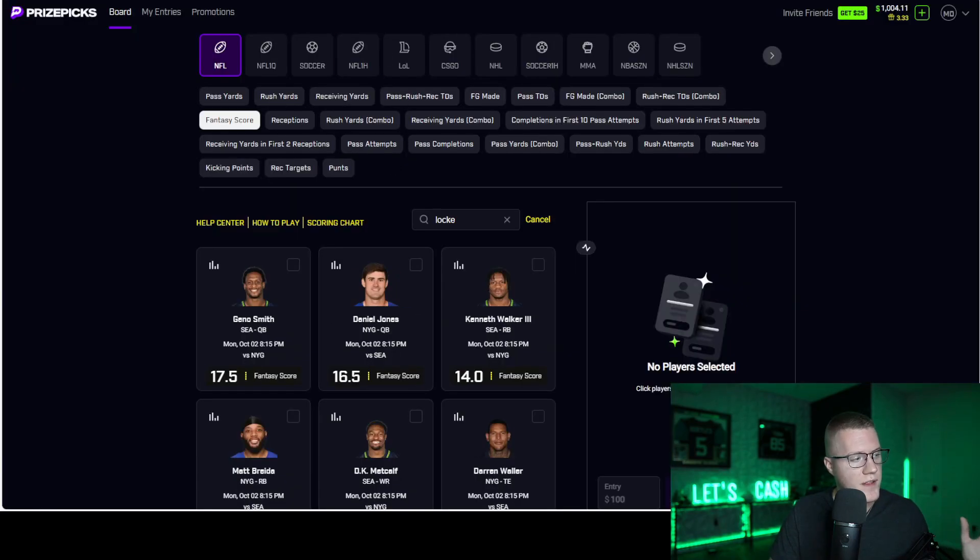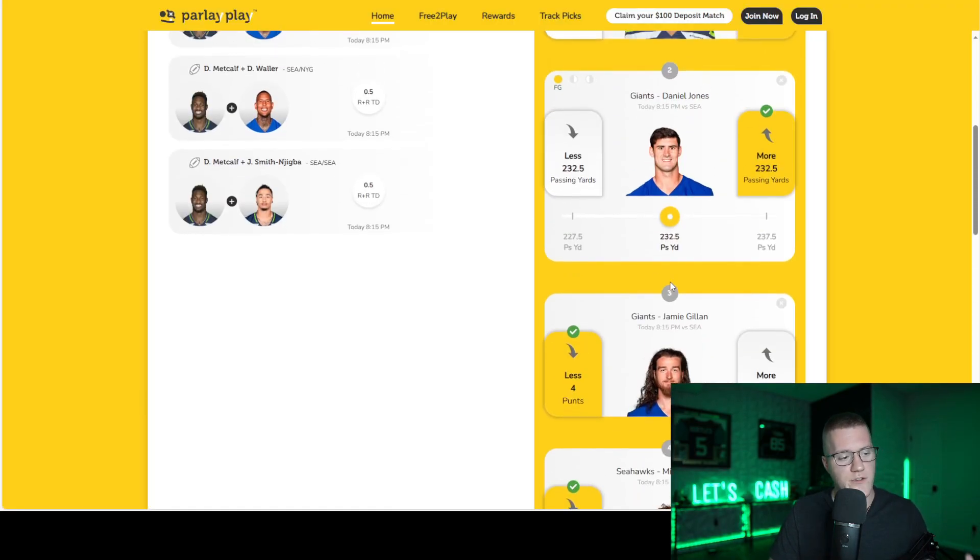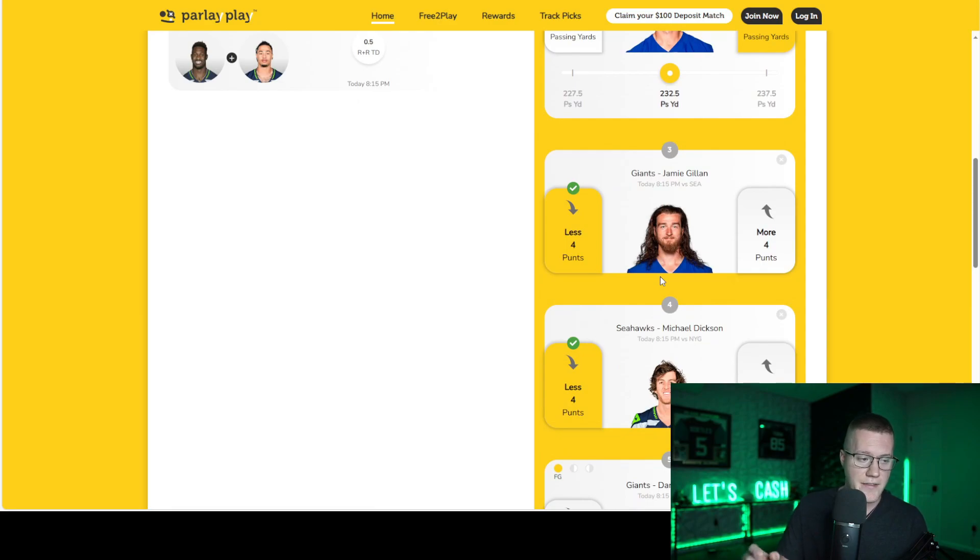Parlay Play sets their projections differently from Prize Picks — they're a little too aggressive according to their fixed payout platform. But that's it — those are the two slips I'm writing for this Monday Night Football matchup between the Seahawks and the Giants. If you enjoyed this content, please hit the subscribe button, notification bell, and smash that like button for all our future NFL content. Have a great rest of your day and let's cash.